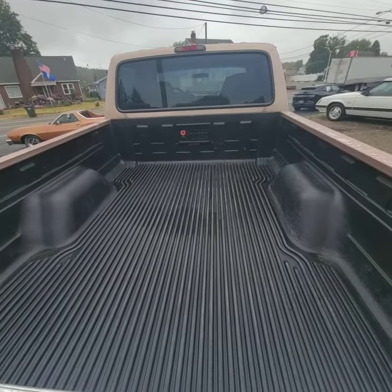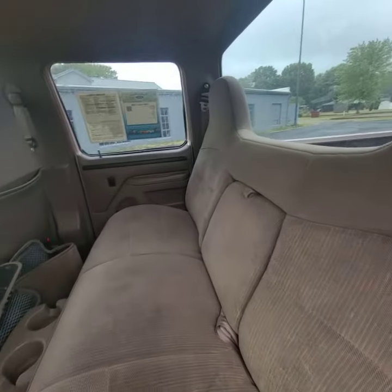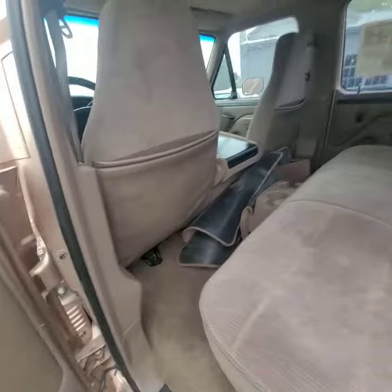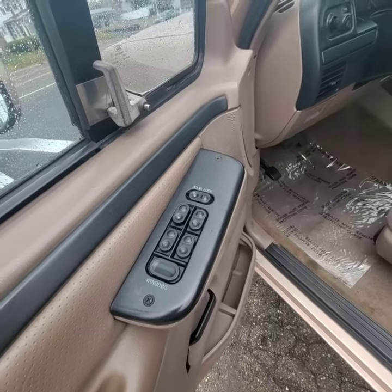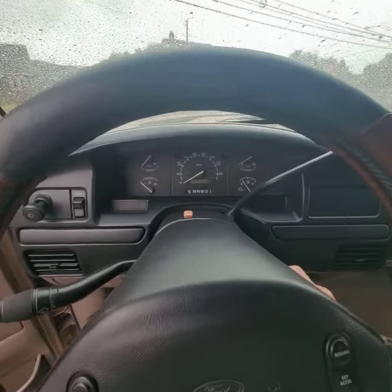It has a bed liner and a tow package. If you look in here, the interior is in absolutely wonderful shape. It does have power locks and power windows. I'm going to go ahead and start it for you now.